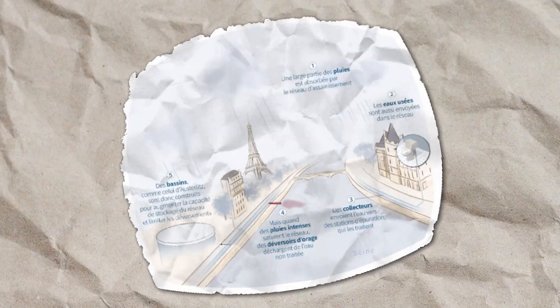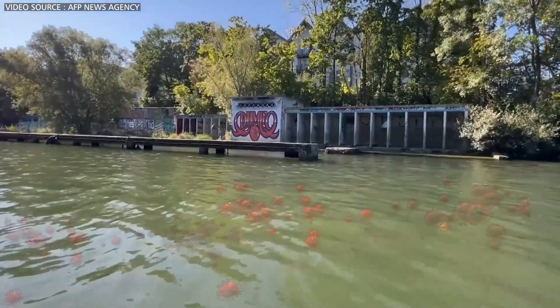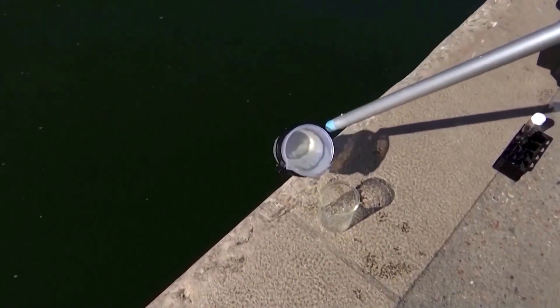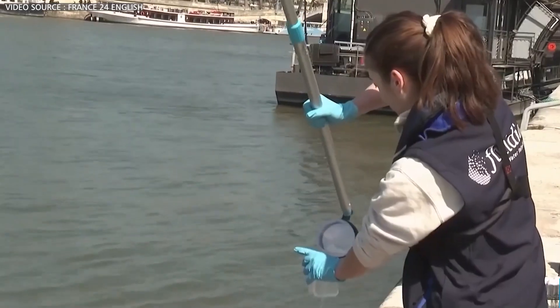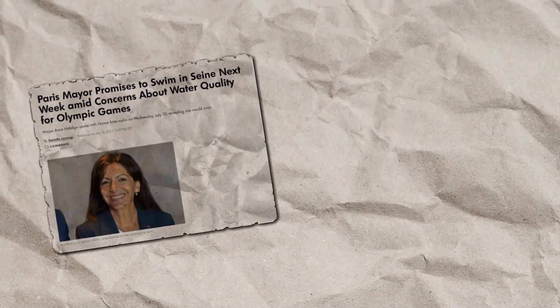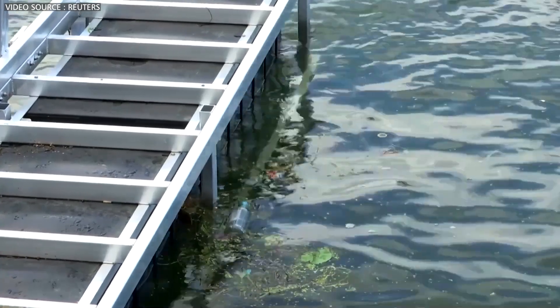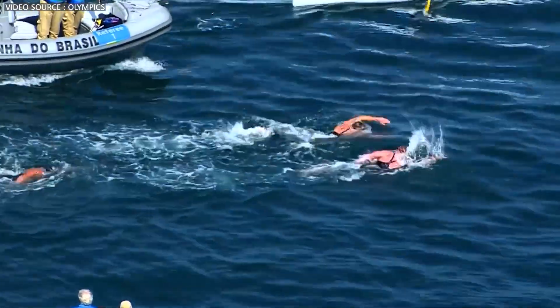Despite the ambitious $1.5 billion project, recent tests have shown that the Seine still contains unsafe levels of bacteria, making swimming in the river a potential health risk. Test results from mid-June 2024 show unhealthy levels of E. coli and Enterococci bacteria in the river. But Paris officials remain hopeful. Even Paris Mayor Hidalgo and French President Emmanuel Macron have pledged to take a swim in the Seine to prove its cleanliness, though that has not yet happened, and many Parisians think cleaning the Seine is all but impossible.